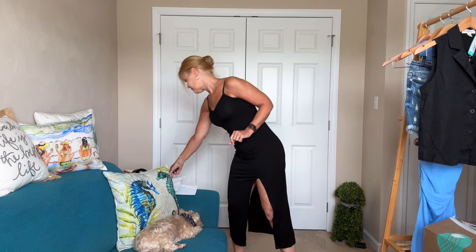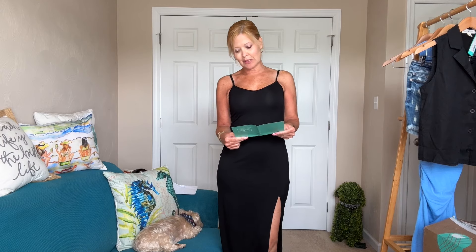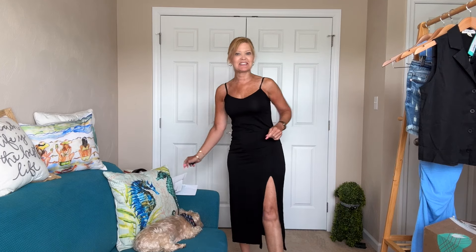I think this one is so fabulous. The Cora Ditzy Midi Dress in black — I'm wearing an extra small and it is $69. Not a bad price.